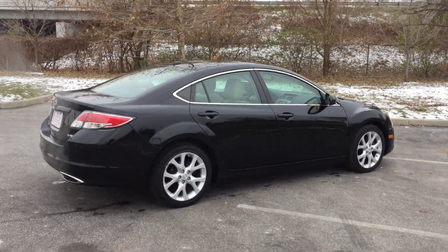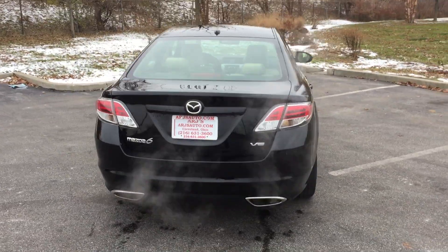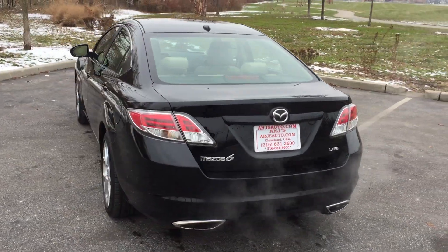This one only has 65,000 miles on it, and it looks like it — it's in great condition. Black metallic paint, alloy wheels, V6.